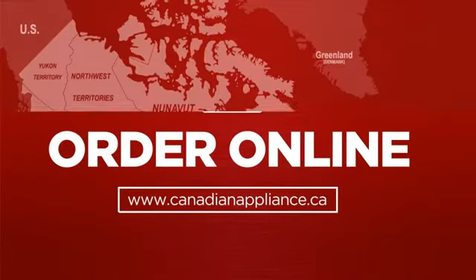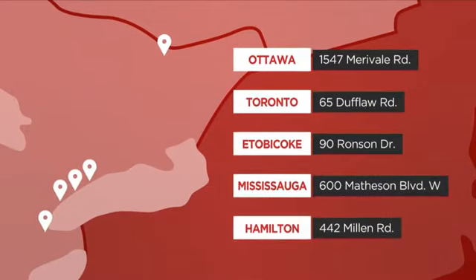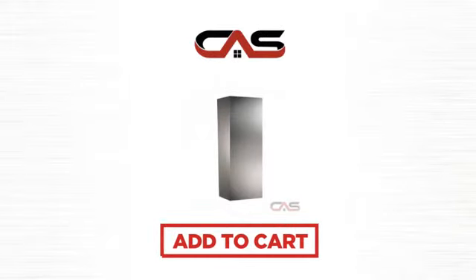Order online, or get it at one of our showrooms in Canada, or just talk to one of our appliance experts. So click to order now or check out our hot deals at Canadian Appliance Source.